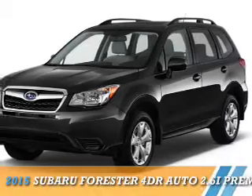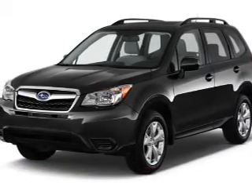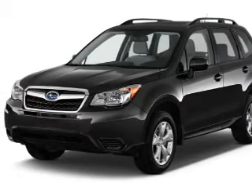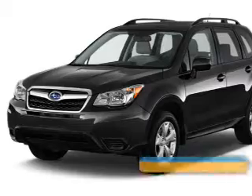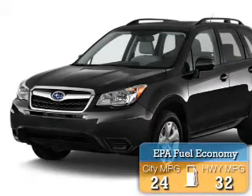Presenting the 2015 Subaru Forester. It's powered by all-wheel drive, a 2.5-liter four-cylinder engine, and a continuously variable transmission. Great fuel efficiency saves you money by requiring fewer trips to the gas station.